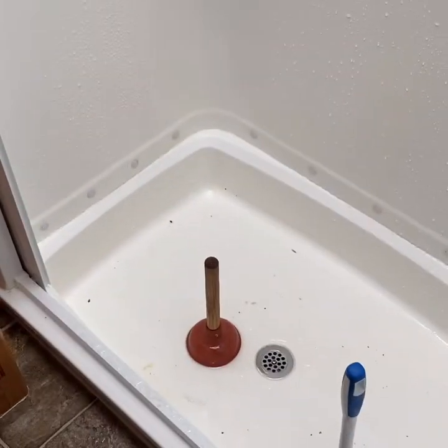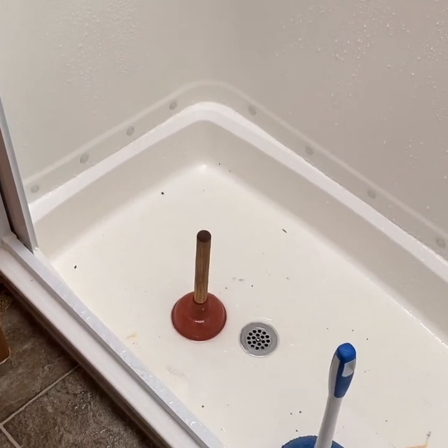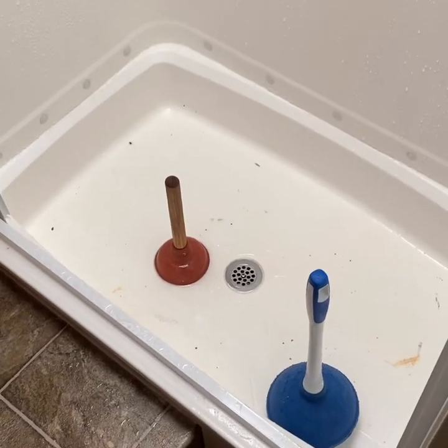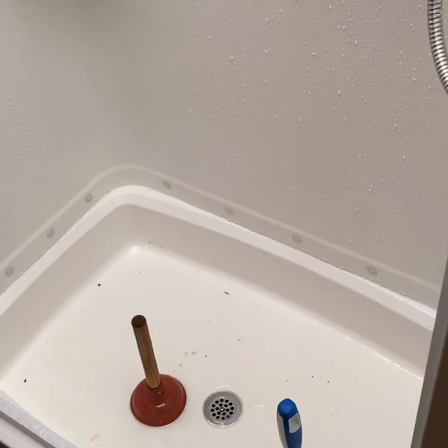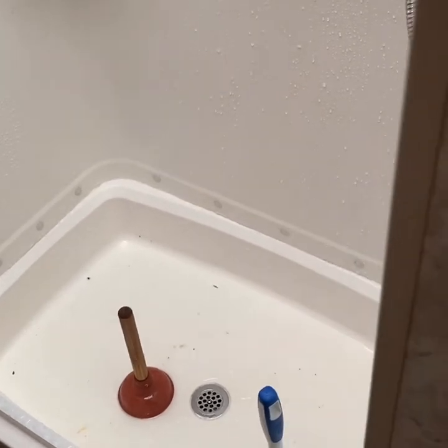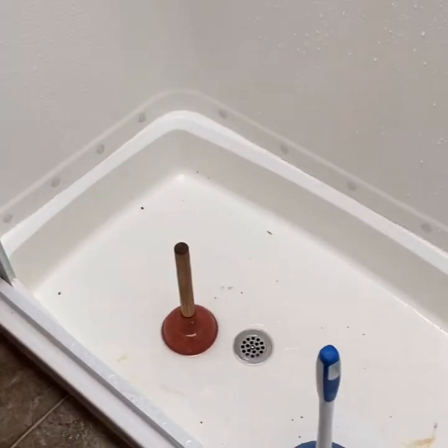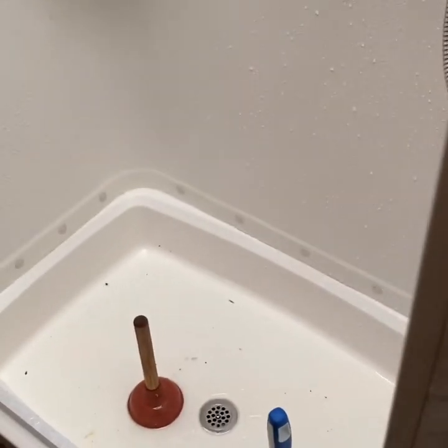The shower drain wasn't working — we were freaking out thinking it's clogged. We tried the baking soda and vinegar method multiple times, tried plunging it multiple times, flushed it with water, checked the tanks and made sure they were empty, and they were always empty. We even had full hookup and the thing was still not going down.